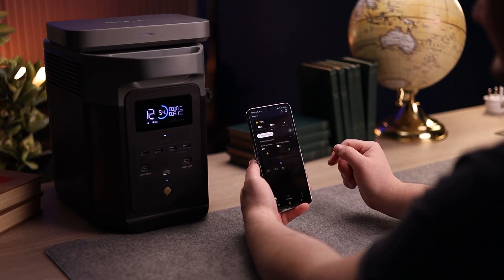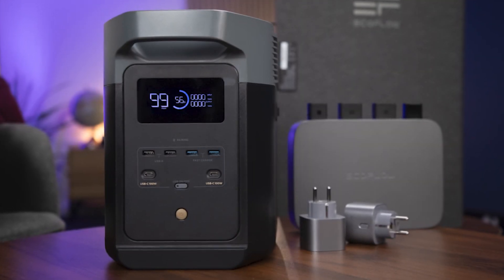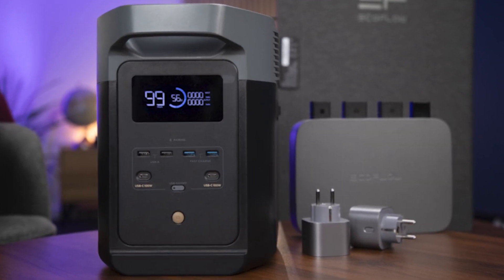Additionally, when connecting the Delta II power station to the system, any excess power generated during the daytime gets stored, ready to be used when needed.